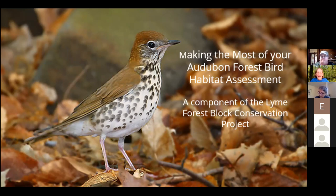Welcome everybody to today's webinar, Making the Most of Your Audubon Forest Bird Habitat Assessment. My name is Cori Folsom O'Keefe, I'm the Director of Bird Conservation, and I've been involved in forest bird habitat assessments since 2014. I'm happy to see a lot of familiar names amongst the attendants today.